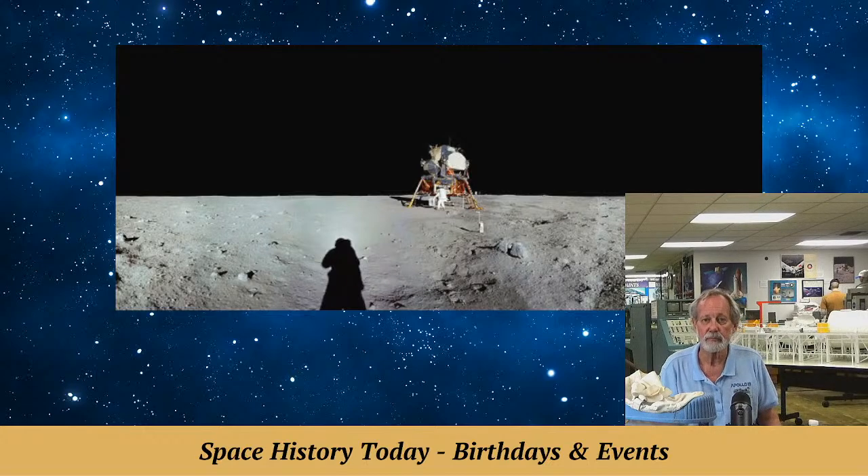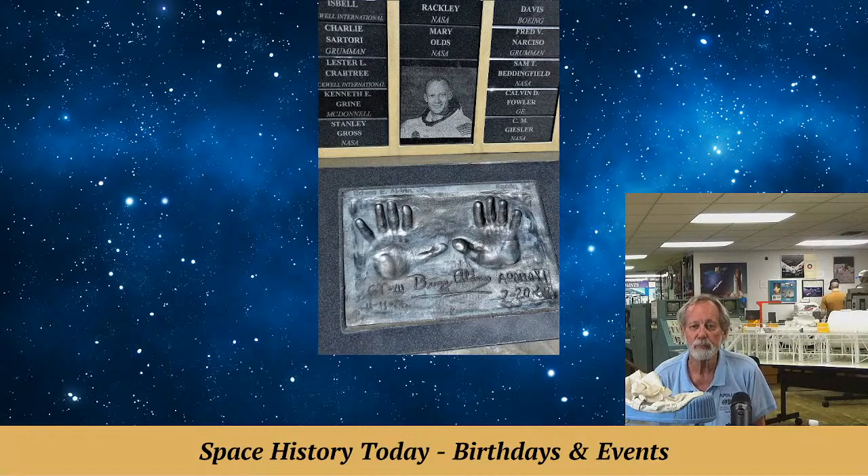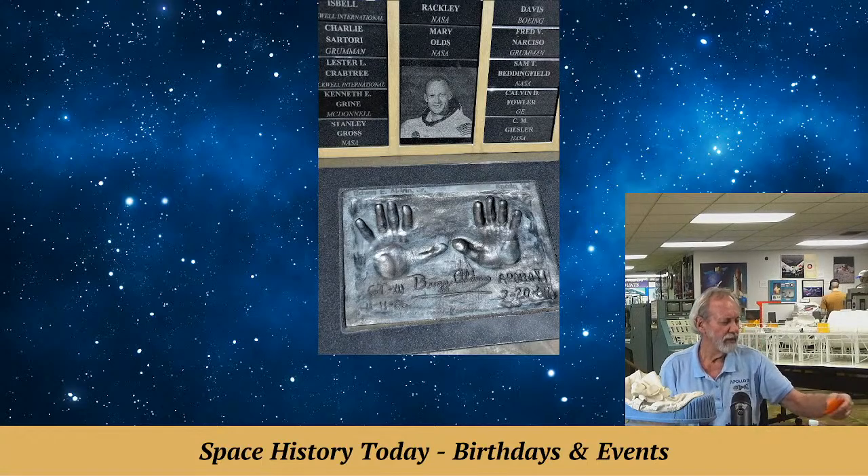Yes, you can put your handprints in the only place in the world — Titusville, Florida — where you can put your handprints on Buzz and Neil and another 30-some Mercury, Gemini, and Apollo astronauts in there.